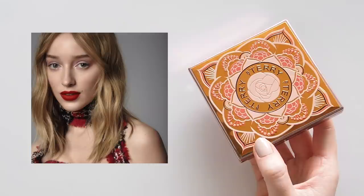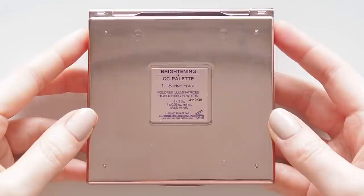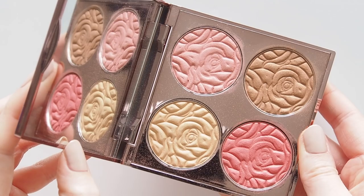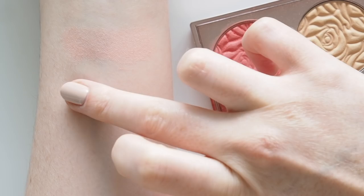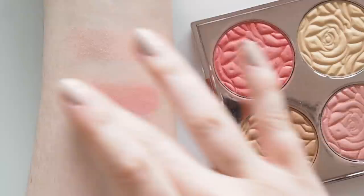Blush and highlighter were almost undetectable in Phoebe's look. I'm such a big blush person, so I need By Terry to release a cream or liquid formula again — but for now I'll use a pop of their powder. The Brightening CC Palette in Sunny Flash was last year's spring-summer hit that they luckily brought back. A pop of the softer petal pink or rosy coral blush adds a bit of life to the cheeks, thanks to soft-focus microspheres and light-reflecting prisms — you get a real glow without looking too shimmery or glittery.